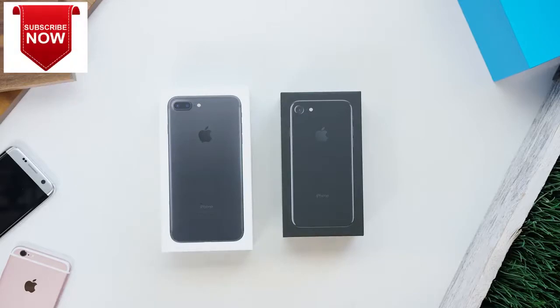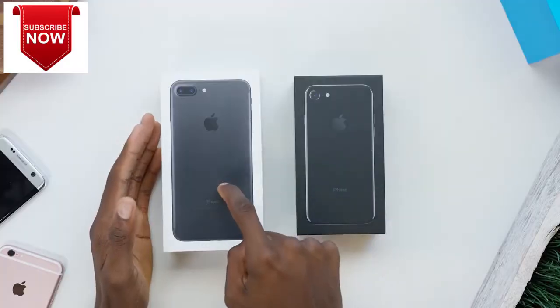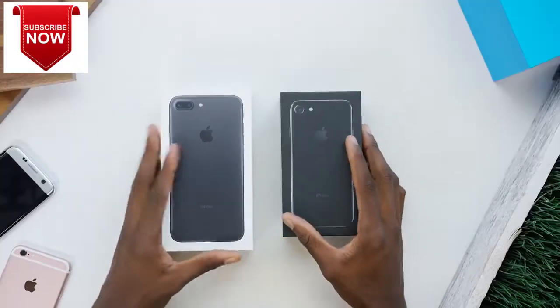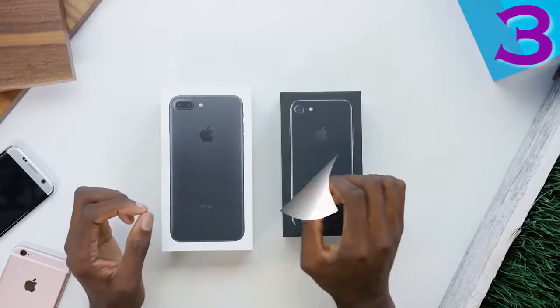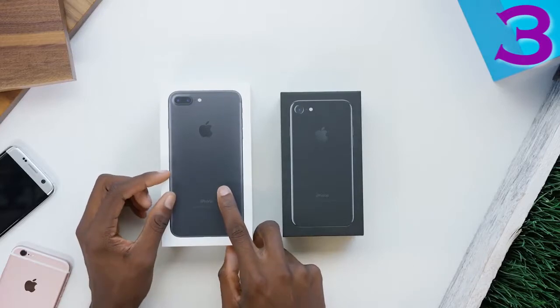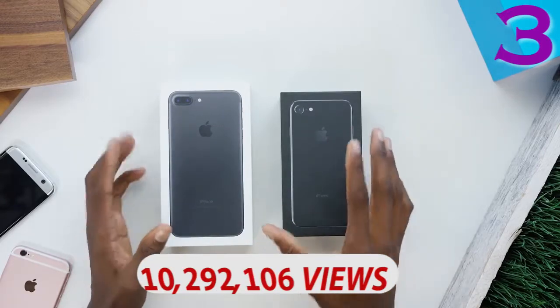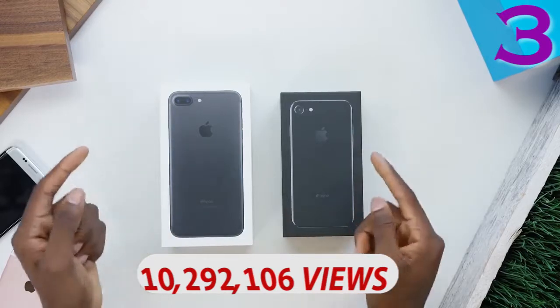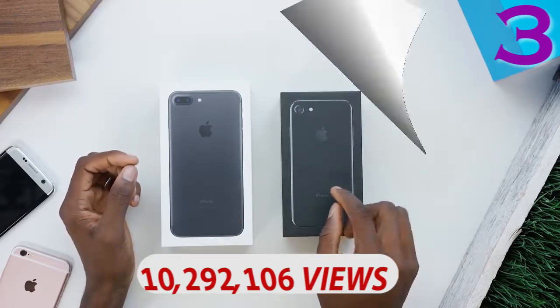Hey, what's up guys, MKBHD here. In front of me I have two phones — the iPhone 7 Plus and the iPhone 7. I don't do that many live unboxing style videos every year, but this is definitely one of them. I have the matte black iPhone 7 Plus and the jet black — the super glossy — iPhone 7. I'm going to take a look at both of these and compare them, and hopefully get a better idea of which one you might want to get if you're considering one of the two new colors.